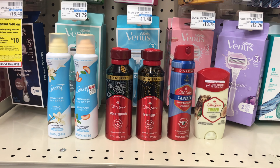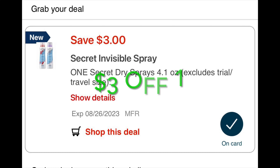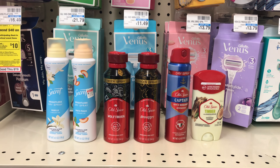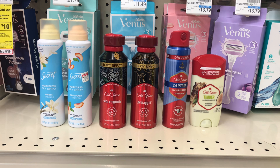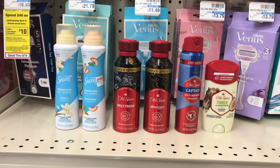I won't be using any paper coupons because I don't have any, but I'll use digital coupons. For the Secret dry spray there's a $3 off 2 digital coupon, and for the Old Spice there's a $5 off 3 and another $2 off that attaches to the spray only. That's a total of $10 in coupons, bringing the total down to $30.92, and I'll get back $10.